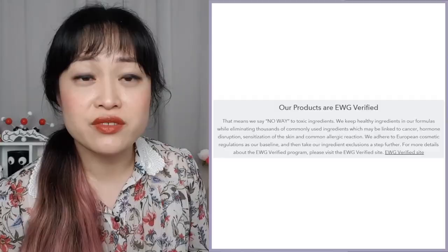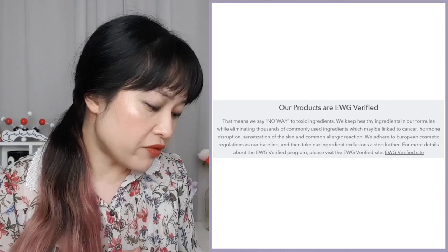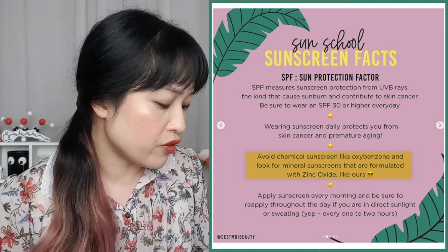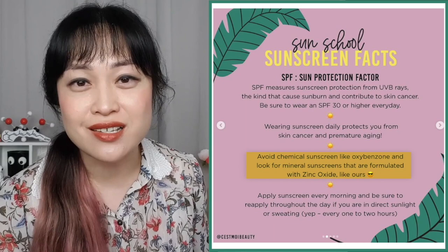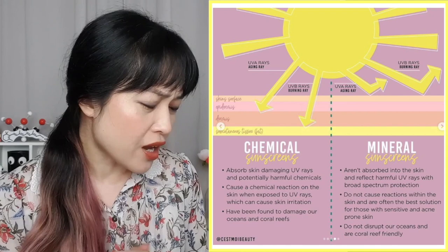C'est Moi is an EWG-affiliated brand — they were part of their 'Clean Con' last year, I did not make that name up, that is what they called it, they are kind of telling on themselves. They're EWG verified and adhere to European cosmetic regulations as their baseline — would be nice if they also adhered to those fair and honest marketing guidelines. They tell you to avoid chemical sunscreen and look for mineral sunscreens like theirs. They have an explanation in their Sun School series with that bouncy sunshine diagram, and yeah, all of this is just wrong. They say chemical sunscreens absorb skin-damaging UV rays — good — but also absorb 'potentially harmful chemicals' — not good. Let me remind you, they essentially use chemical sunscreens in their products.